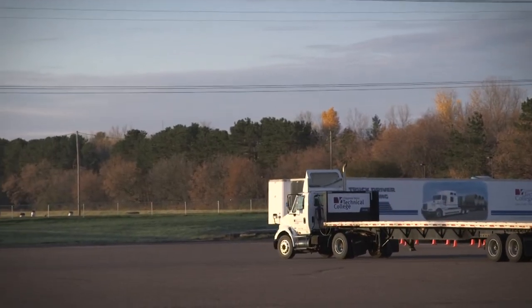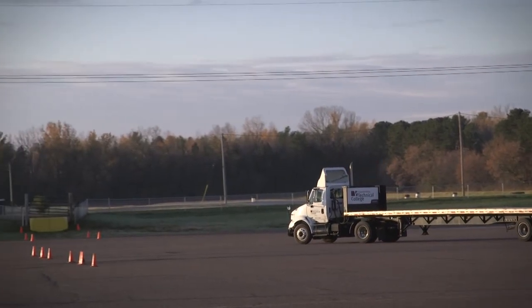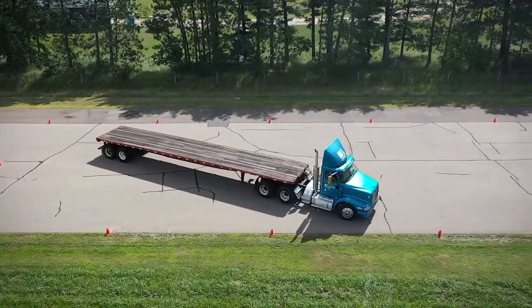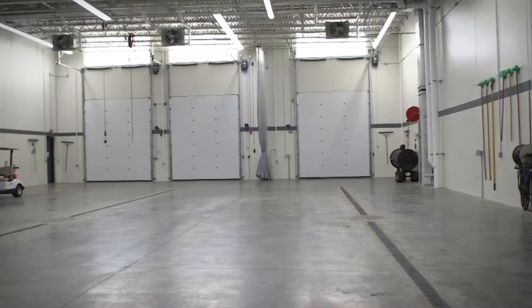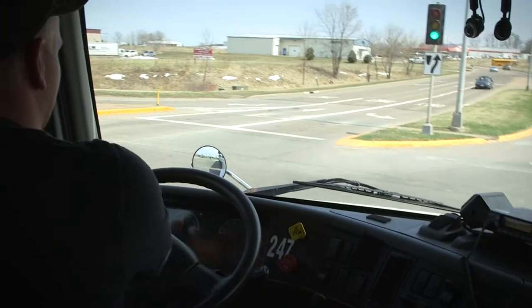Here with our truck driver training program there are lots of different components. We've got the backing exercises here on the rodeo where students get to learn and practice all the backing. We also have the driving range where students will learn shifting before they get on the road. Inside here is our pre-trip inspection bay — there's a very long list that students have to master, and we practice in an indoor heated space before they go outside and do all the driving on the road.